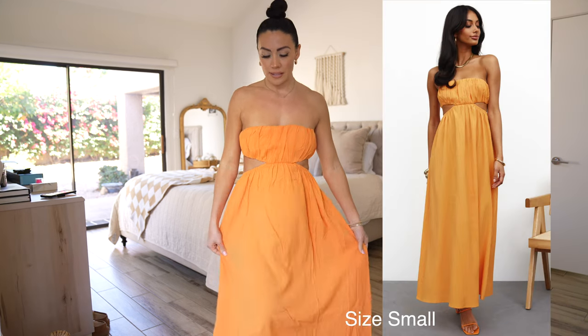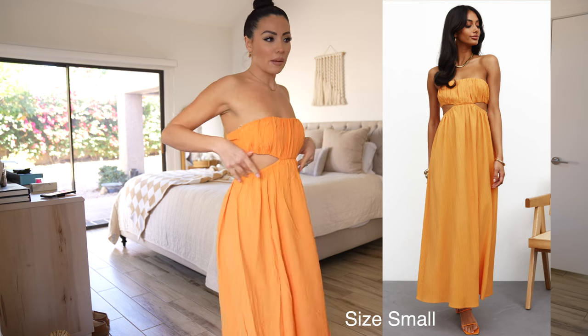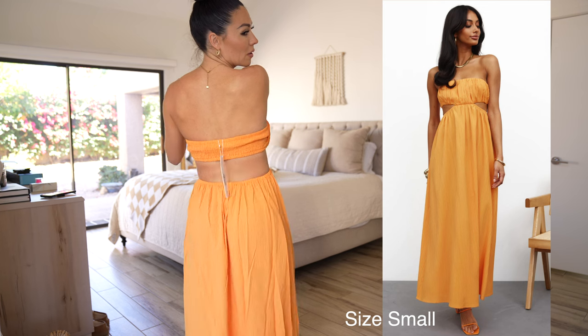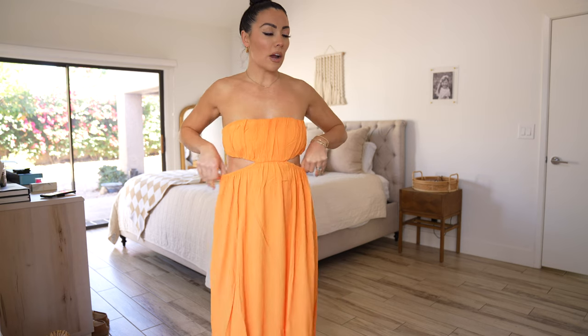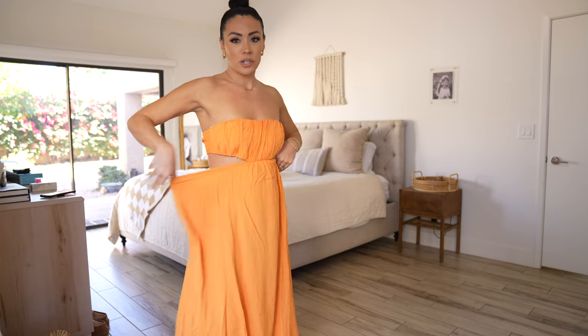This first dress is a really pretty maxi dress. I love the cutout detail on it — it goes all the way around. This is a smocked top right here, so there's plenty of stretch. There's stretch at the waist too, so this would be considered, in my opinion, bump-friendly if you are pregnant. So much wiggle room.